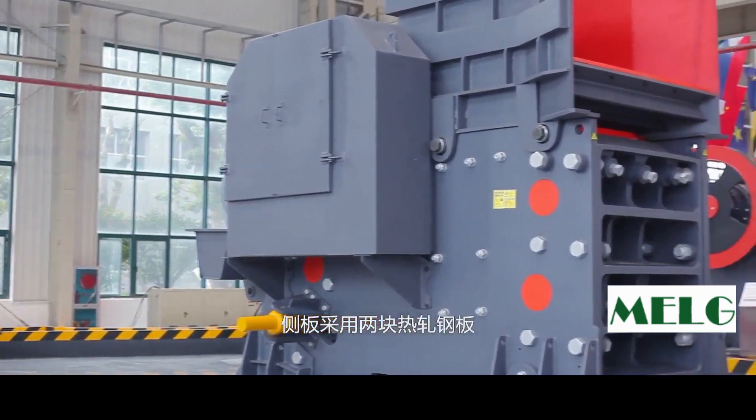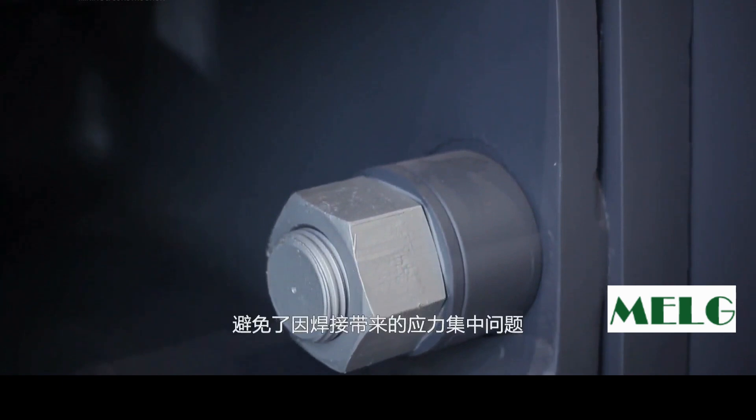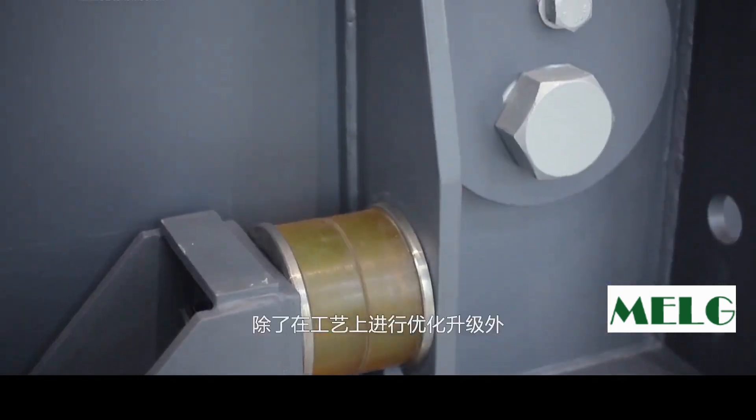C-6-Series crushers adopt the design of side plates separated from the front wall and adjustment seat. The side plates adopt two pieces of hot-rolled steel, while the adjustment seat and front wall are made of high-strength cast steel, fixed at bolts, eliminating most problems of stress and fatigue costs from welding. Meanwhile, the frame can be assembled to facilitate installation, transportation, and maintenance, efficiently optimizing the overall technology.